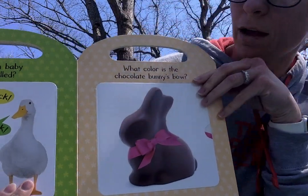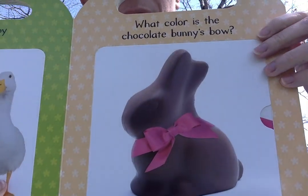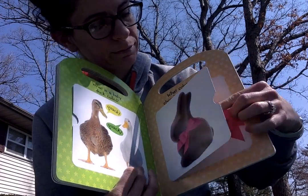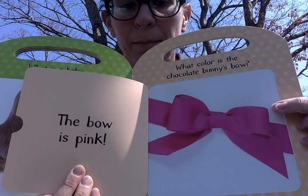What color is the chocolate bunny's bow? Do you know what color that is? The bow is pink.